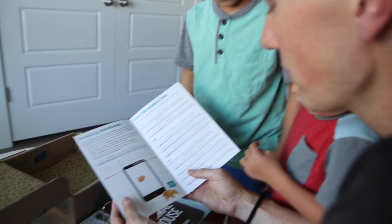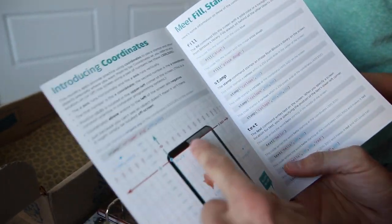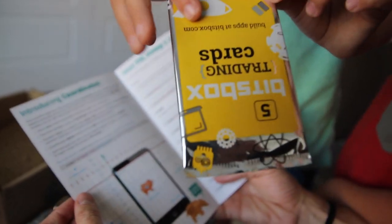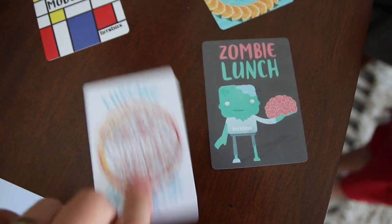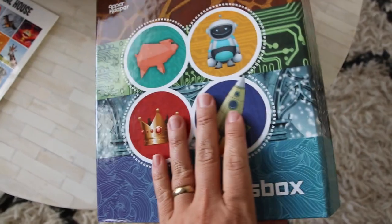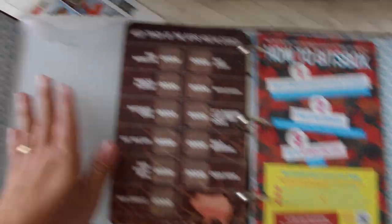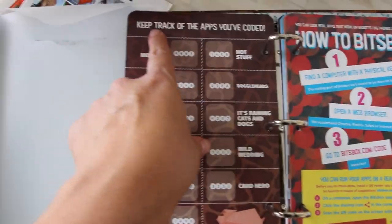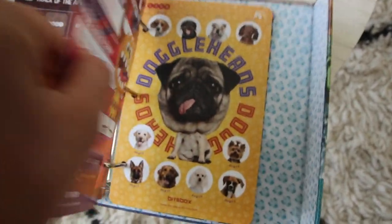This box comes with a grownup guide which each month will tell you what your child is learning through the apps and everything like that. It also comes with some trading cards which are really cute — my kids loved these because on the back of them there were apps that they could build and code. Look at the graphics and drawings on all this. Then it comes with this binder which is called an App-er Keeper. Inside you can keep track of the apps that you have coded by using a sticker every time you build an app. These cards have all the different apps on them as well.